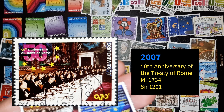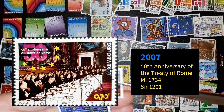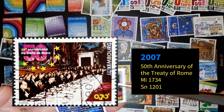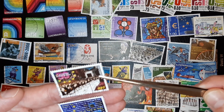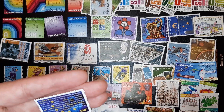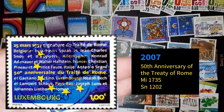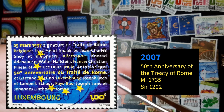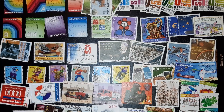Rome Treaty. 50 years. They call it treaty. Yeah, this is celebrating — and when it's signed — 25th of March 1957, all the countries that participated I guess.